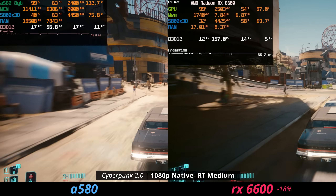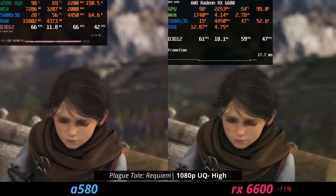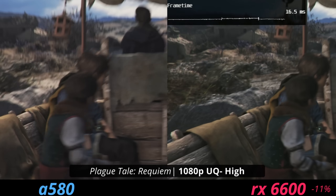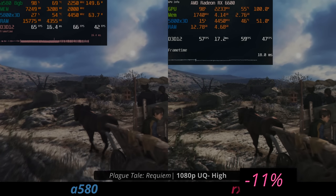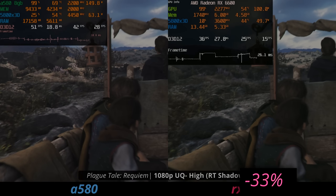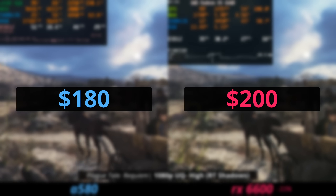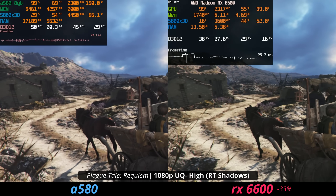If you hop into A Plague Tale Requiem, we see that the ARC A580 also performs pretty well against the 6600. The 6600 at 1080p on the ultra quality scaling mode on high settings is 11% slower than the ARC A580. And if you just turn on ray trace shadows in this game, the 6600 is 33% slower than the ARC A580. Remember the 6600 costs $20 more than it right now — that's not a huge amount of money, but it's slower in certain cases.